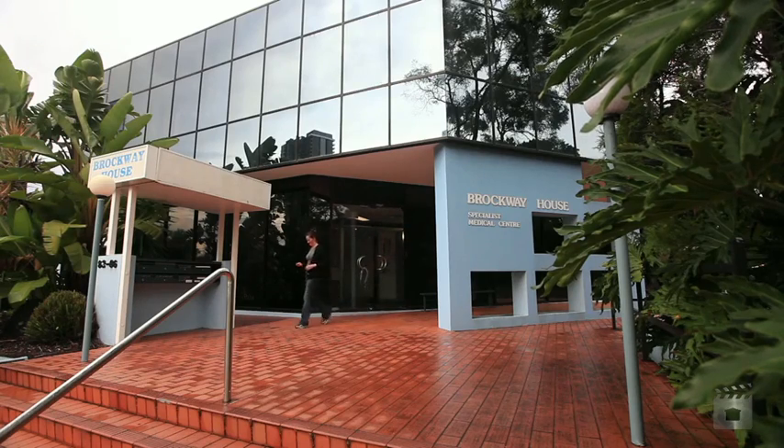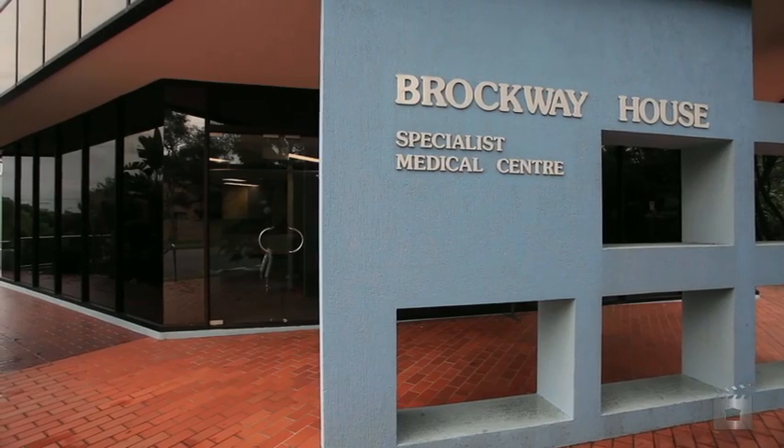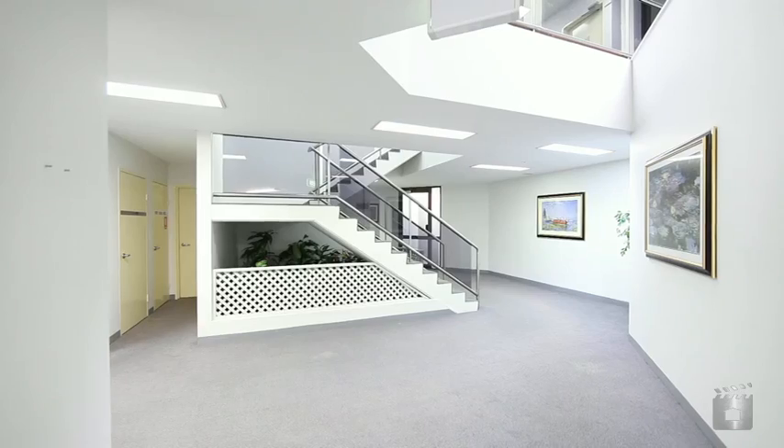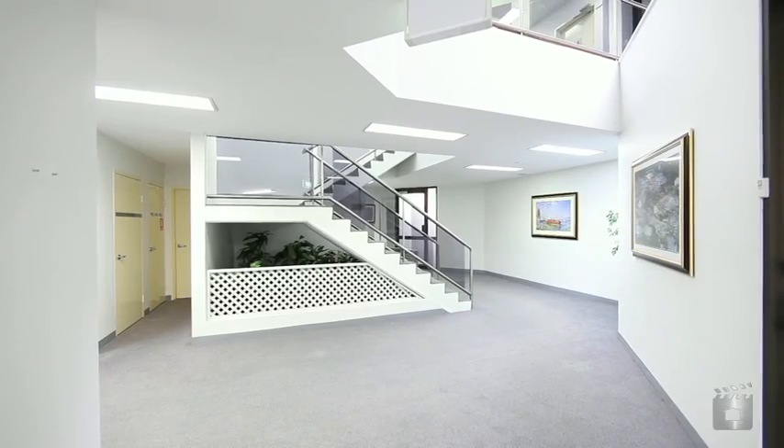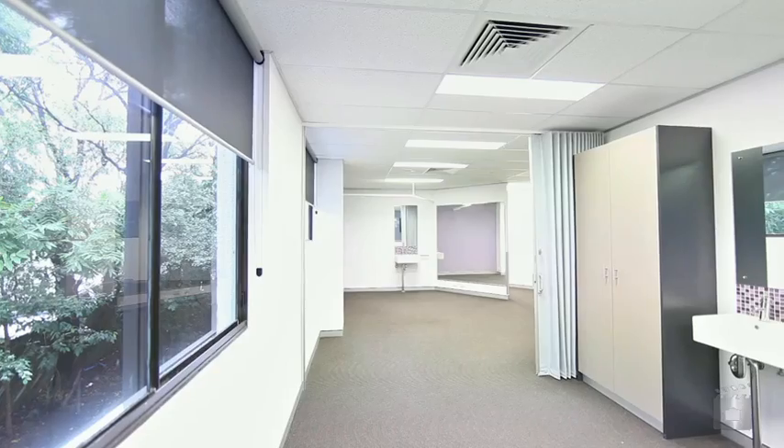Suite 4, 82 Queen Street Southport is a 110 square metre professional medical suite, located in Brockway House, a quality building in the medical precinct and home to some of the Gold Coast's renowned medical specialists.